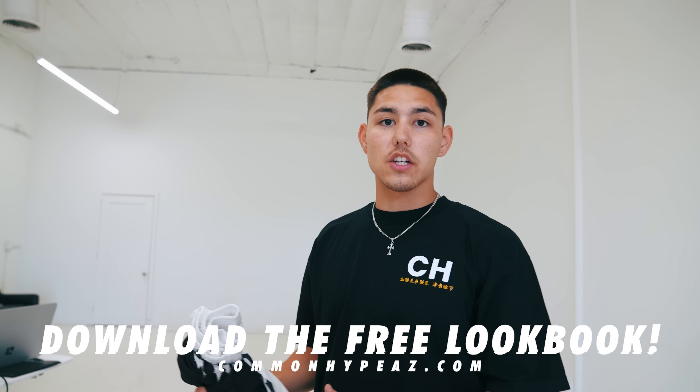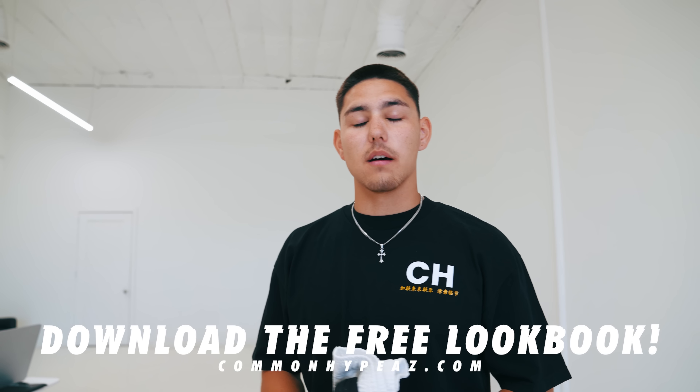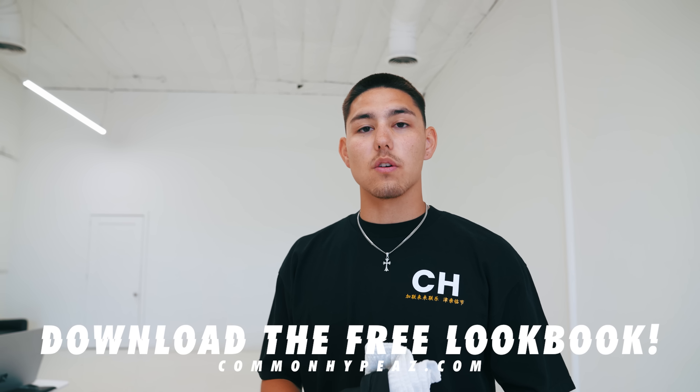Before this video gets started, I want to let you guys know you can go download the lookbook for this collection on commonhypeaz.com — it's a free download, gets sent straight to your email. You can check out all the content you're going to see in this video before we actually release it. Again, free on the website, commonhypeaz.com, straight to the email. We appreciate you guys — over 1,500 downloads on collection one's lookbook. This is collection two.